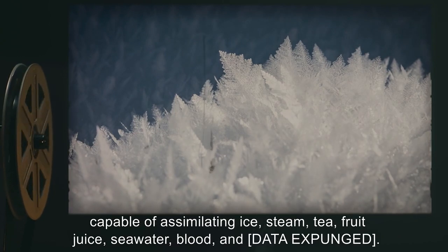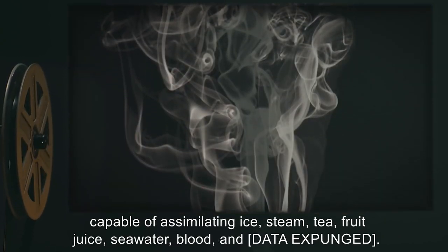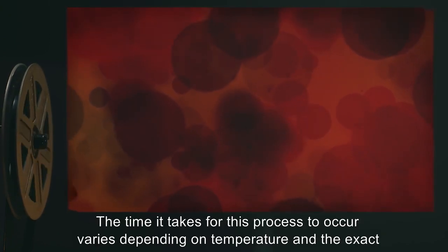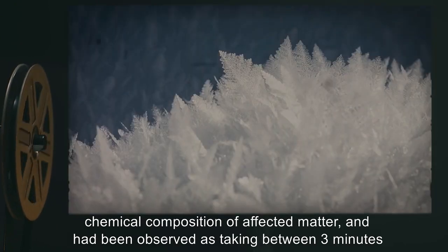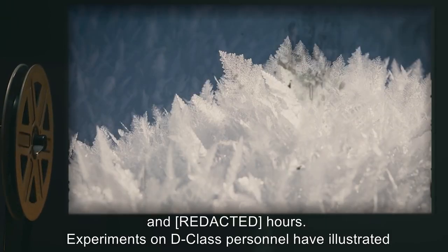Testing has shown it capable of assimilating ice, steam, tea, fruit juice, seawater, blood, and [DATA EXPUNGED]. The time it takes for this process to occur varies depending on temperature and the exact chemical composition of affected matter, and has been observed as taking between three minutes and four hours.